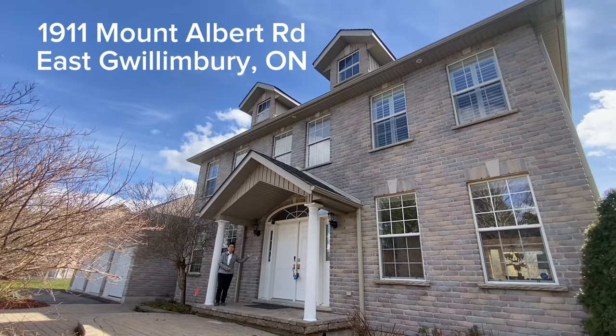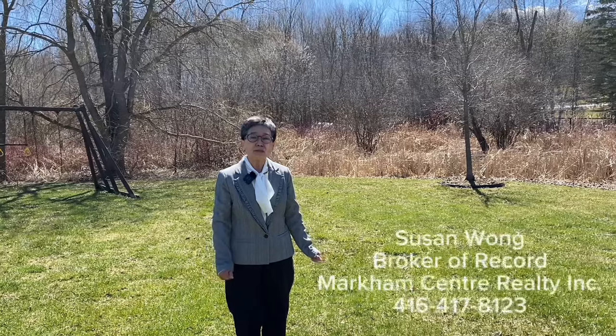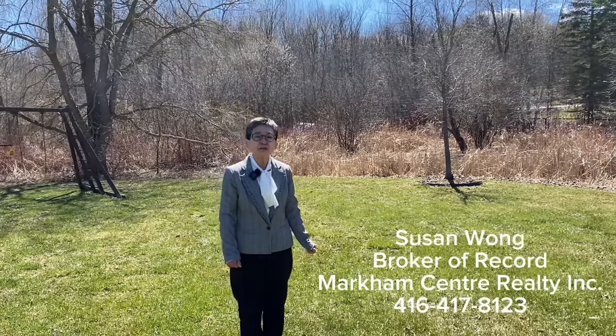Welcome to 1911 Mount Albert Road in East Goldenbury. My name is Susan Wong, broker of record at Markham Centre Realty.